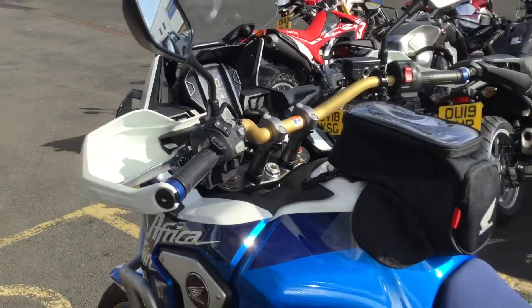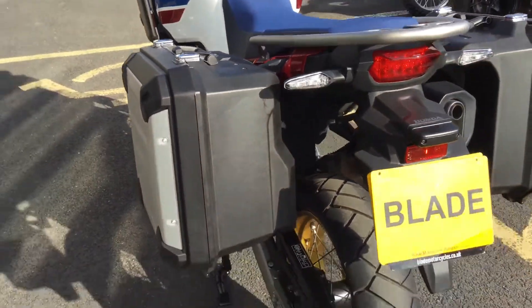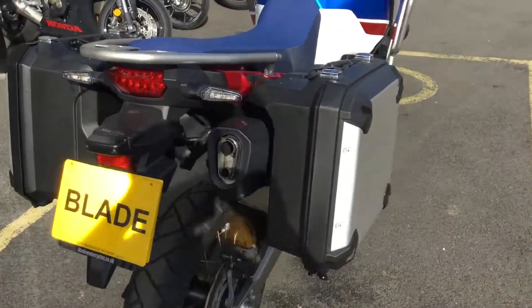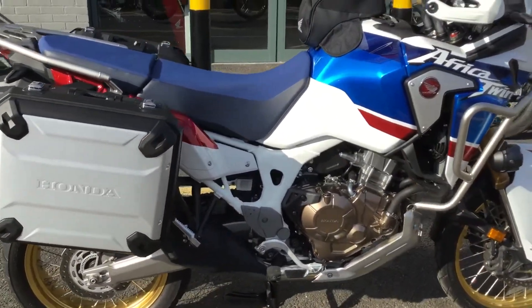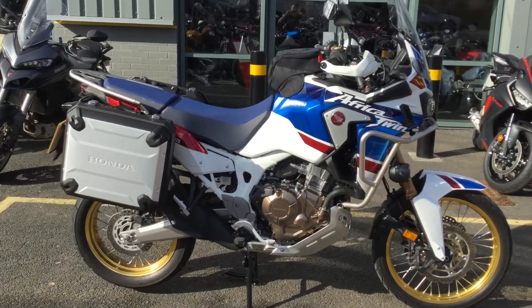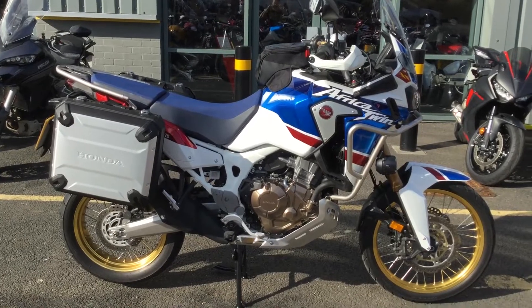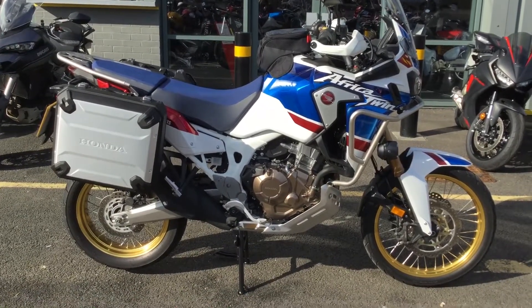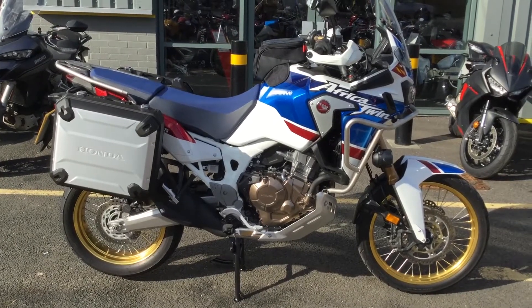All the standard items you get with the Africa Twin — the bike is absolutely loaded up with Honda accessories. It will come with the remainder of the Honda warranty, and you can still finance this bike with a range of options from HP to hire purchase. It will also come with a full check-over by our trained technicians, so if you are interested, please feel free to make an inquiry.